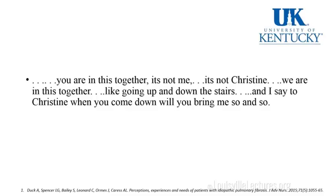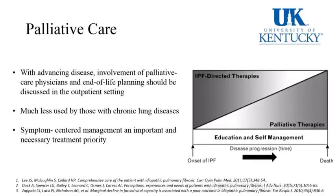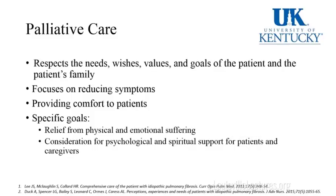A patient says: 'You're in this together. It's not me, it's not Christine — we are in this together. Like going up and down the stairs, I say to Christine, when you come down, will you bring me so and so.' It's important to also involve palliative care in the management of these patients because we're dealing with a progressive disease. End-of-life planning should be discussed in the outpatient setting, not when they're near intubation in the ICU. Symptom-centered management is a necessary treatment priority.